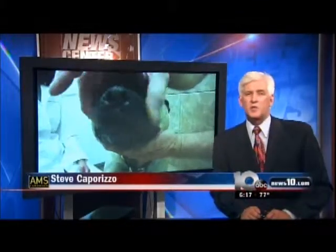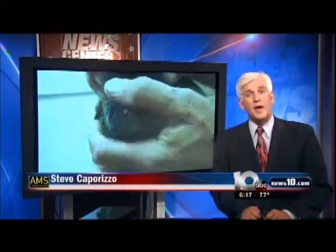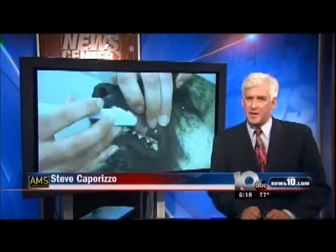It is Thursday and time to check in with Steve Caparizzo. He has this morning's Pet Connection Extra. Last week it was all about prevention and the care of our pet's teeth. This week, what happens when the tartar builds up and there is dental disease developing.